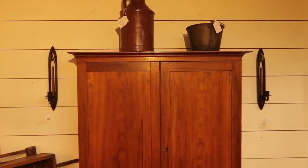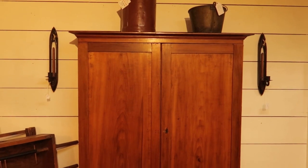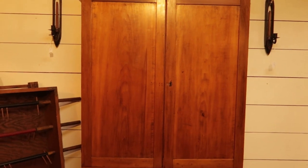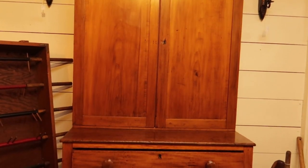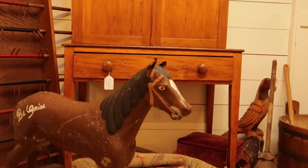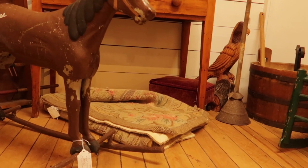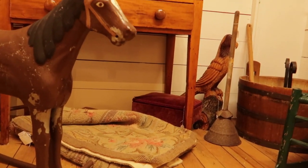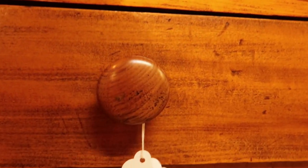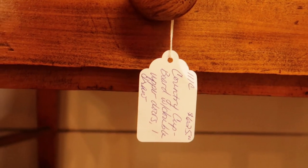I found another one a little further into the shop — same idea, a step-back in pine. The top closes shut, which offers extra storage, however it was open underneath so it's really more like a desk or a dining room piece. I thought it was pretty — the horse and the bird in the back were quite nice too. Let me open the doors here. The price on this one was $625.